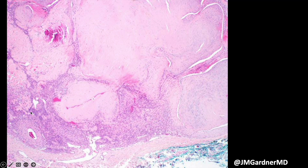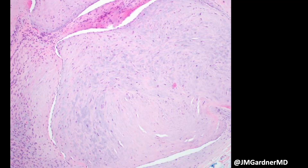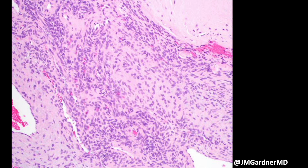In between the nodules, there's a cellular area of nondescript oval to spindle cells — hypercellular, may have some mitoses, but without pleomorphism. There are also dilated branching staghorn vessels in this area. The two zones to look for are the myoid or pseudo-chondroid nodules and the hypercellular zones. There's a closer look at that bluish tinge giving a chondroid appearance, and often dilated cleft-like vascular spaces wrap around the edge of these nodules.